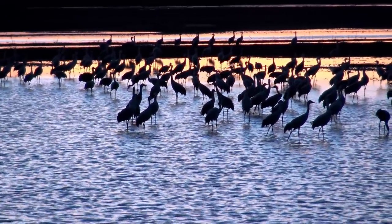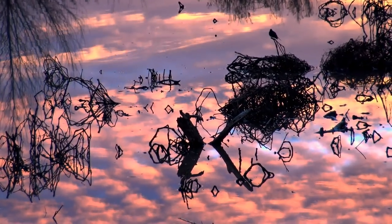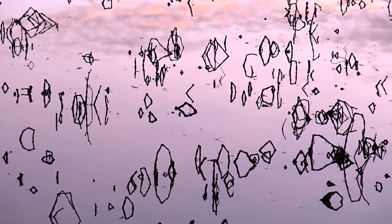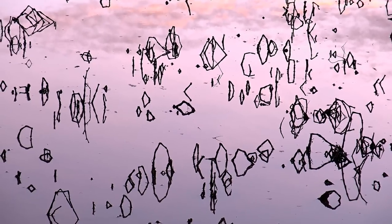Once the flock feels safe, the trumpeting tones down to a distant murmur, almost like a field of crickets. All is again calm in the ponds and the shallows.